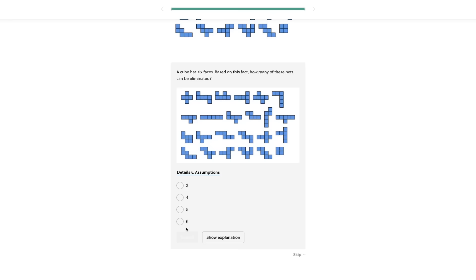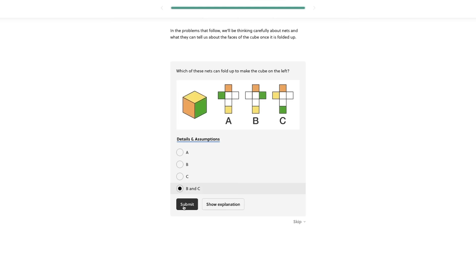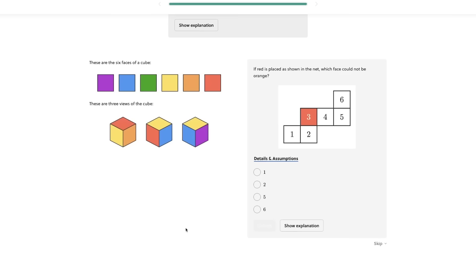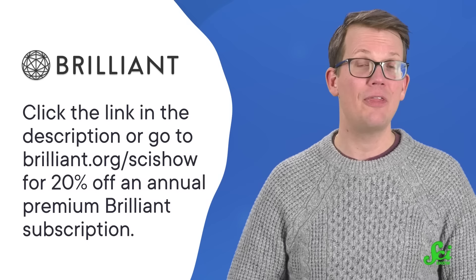Regardless of how they do it, you have to admit that it's pretty cool that these plants can shapeshift. They're 3D objects that change into differently shaped 3D objects. And if that doesn't immediately send you reeling, then you can always watch this video again after taking the Brilliant course on 3D geometry. Brilliant is an online learning platform with courses in science, computer science, and math. This particular course uses interactive puzzles and lessons to help you appreciate just how complicated the third dimension is — from cross sections to folding, you'll learn how 3D shapes can bend themselves and your mind. Since you watch SciShow, you can get 20% off an annual premium Brilliant subscription by clicking the link in the description or by going to Brilliant.org/SciShow. Thanks for watching, and thanks to Brilliant for supporting this SciShow video.